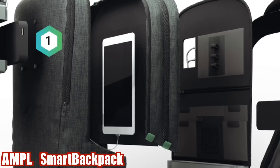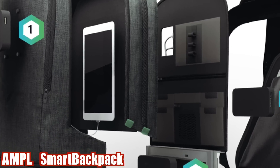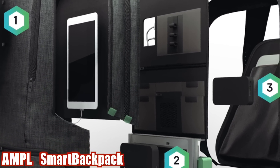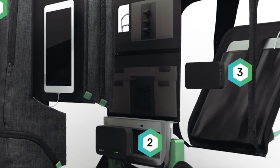The last one, AMPL Smart Backpack — I really like this one. The AMPL Smart Backpack is the first to seamlessly integrate electronics into the fabric of the bag, delivering power to charge your device anytime, anywhere, plus innovative shock absorption and weatherproofing.